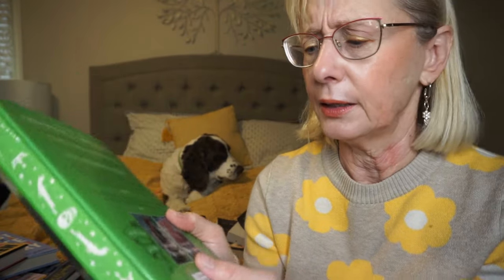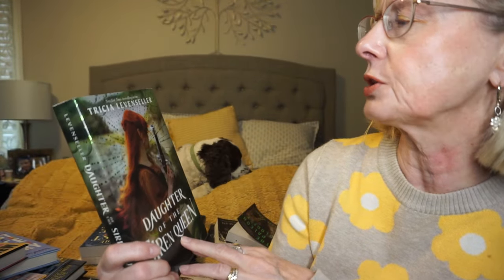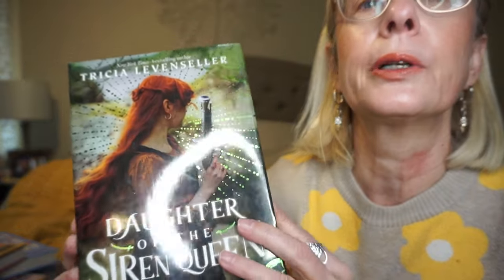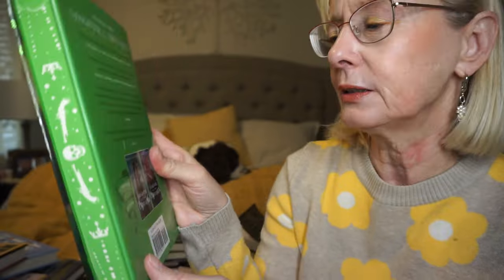This is a special edition I got on Book Outlet for $7.99. This is Daughter of the Siren Queen by Tricia Levenseller. The first book is Daughter of the Pirate Queen, but I don't have a special edition of that one — when it's on Book Outlet it disappears really quickly. It's just a really beautiful cover, and it has sprayed edges — I love it. There's a nice little map inside. I believe it is YA, but I love a good pirate book.